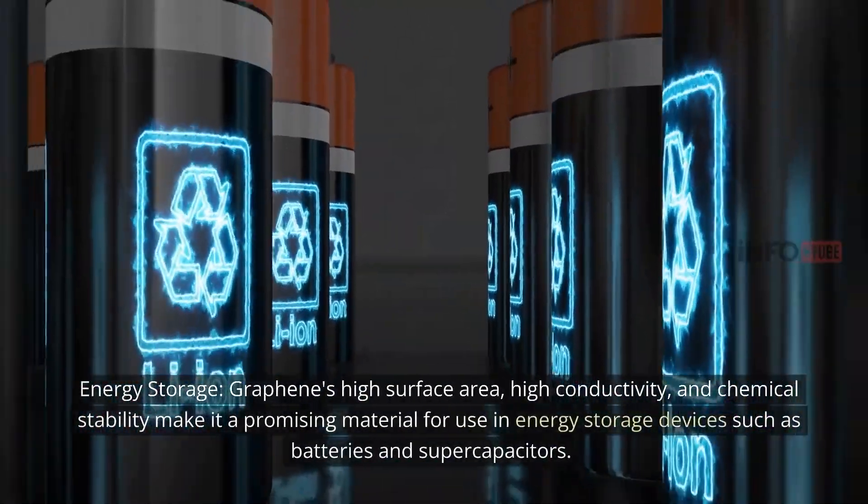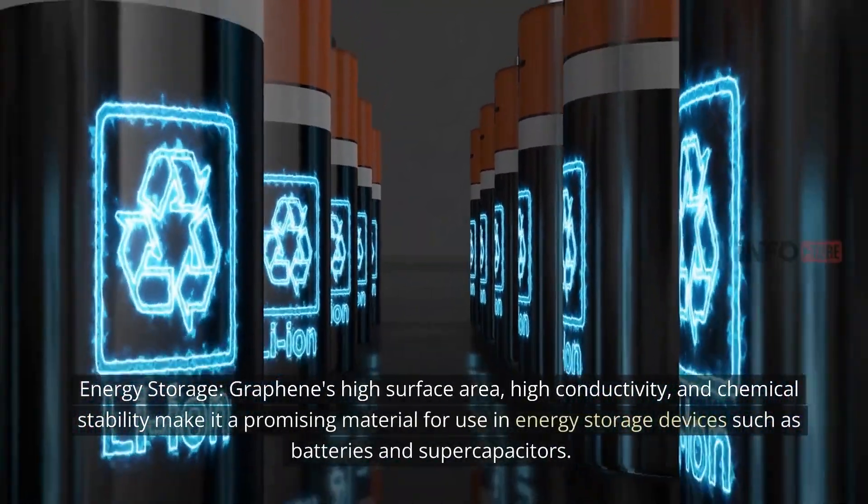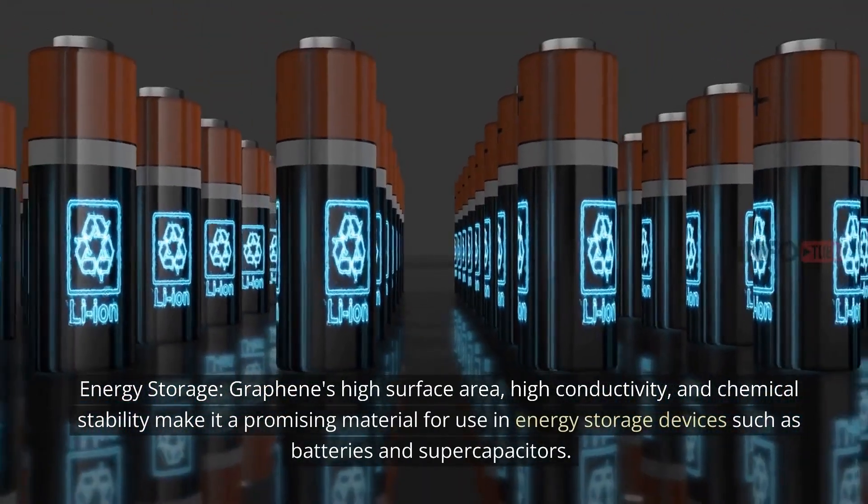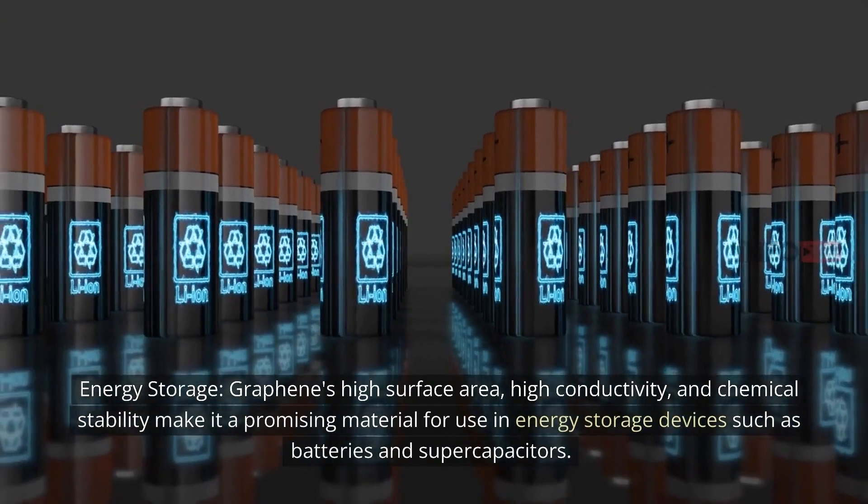Energy storage: Graphene's high surface area, high conductivity, and chemical stability make it a promising material for use in energy storage devices such as batteries and supercapacitors.